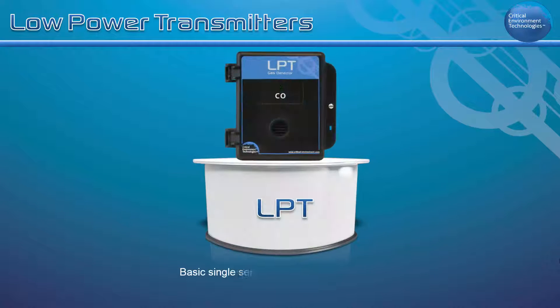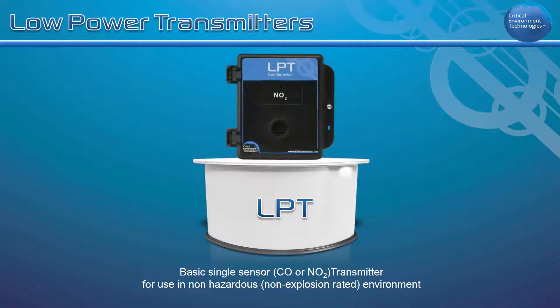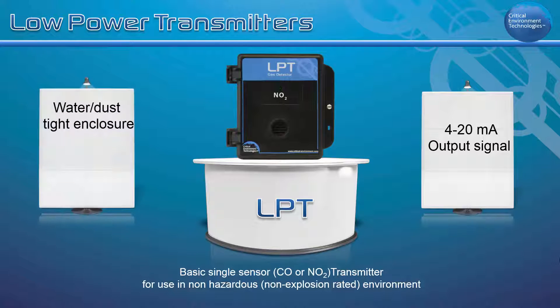The LPT is a basic single sensor CO or NO2 transmitter. It offers a 4 to 20 milliamp output signal and is housed in a water dust tight, corrosion resistant ABS polycarbonate enclosure with a hinged secure door.